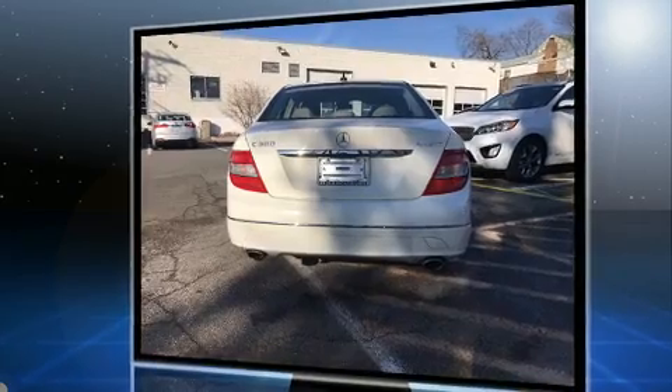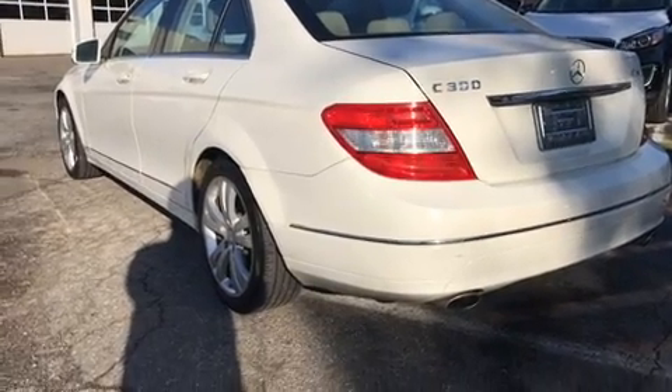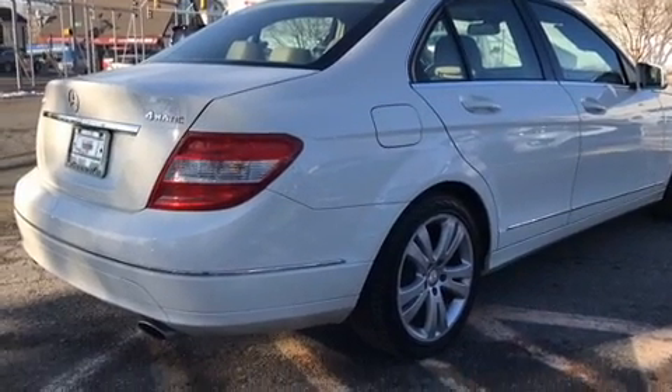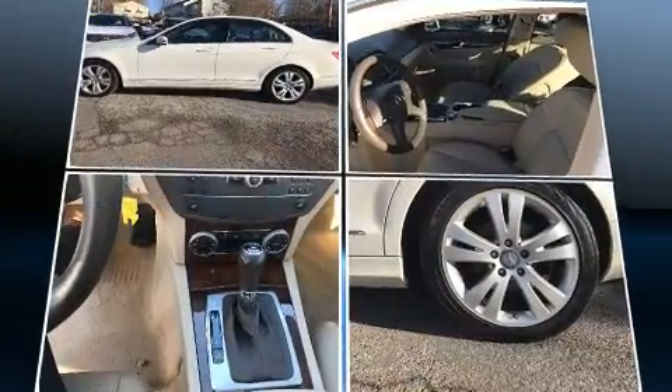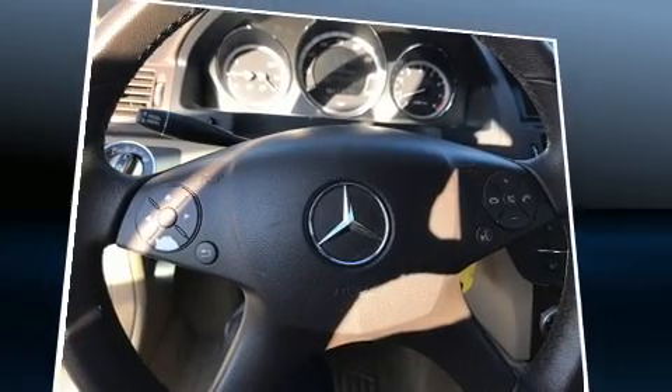Mercedes-Benz infused the interior with top-shelf amenities such as one-touch window functionality, power front seats, turn signal indicator mirrors, and the power moonroof opens up the cabin to the natural environment. Everything is where it ought to be, from the dashboard controls to the door locks and window controls.